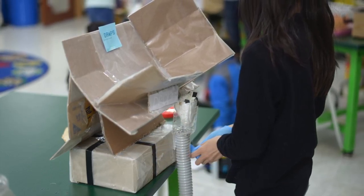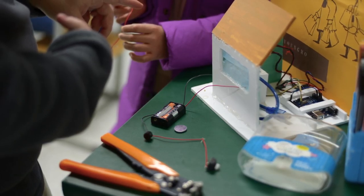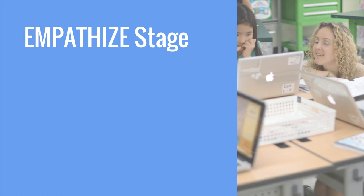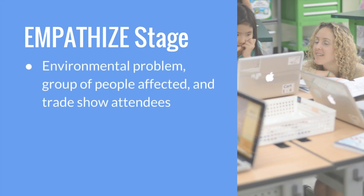Students were given voice and choice in what they could create for this authentic challenge. They used the design thinking process to design their product, first gaining a deep understanding of an environmental problem, the group of people affected by the problem, as well as the attendees of the eco-trade show, empathizing with their feelings, needs, and concerns.